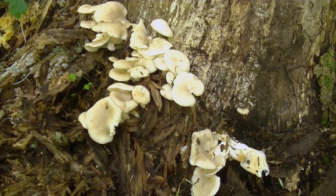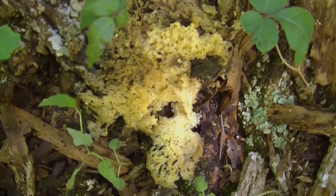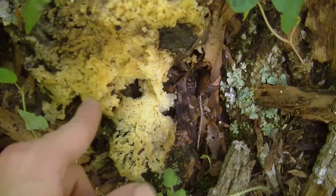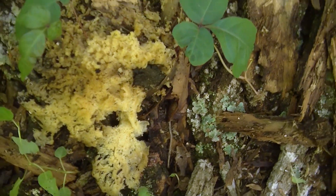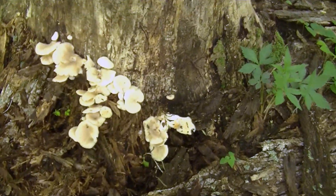I found quite a few old remnants of oyster mushrooms. At this point it's basically pudding — the mushrooms just disintegrate into this gelatinous gunk.